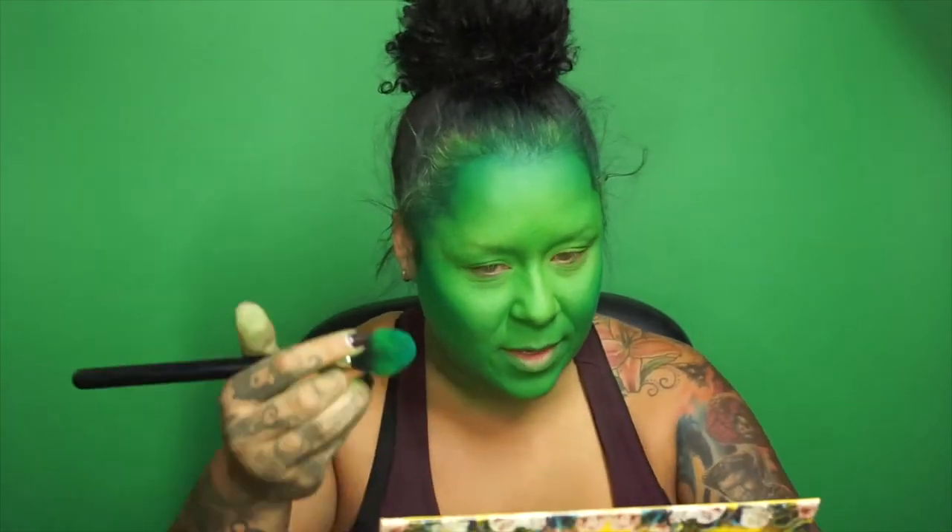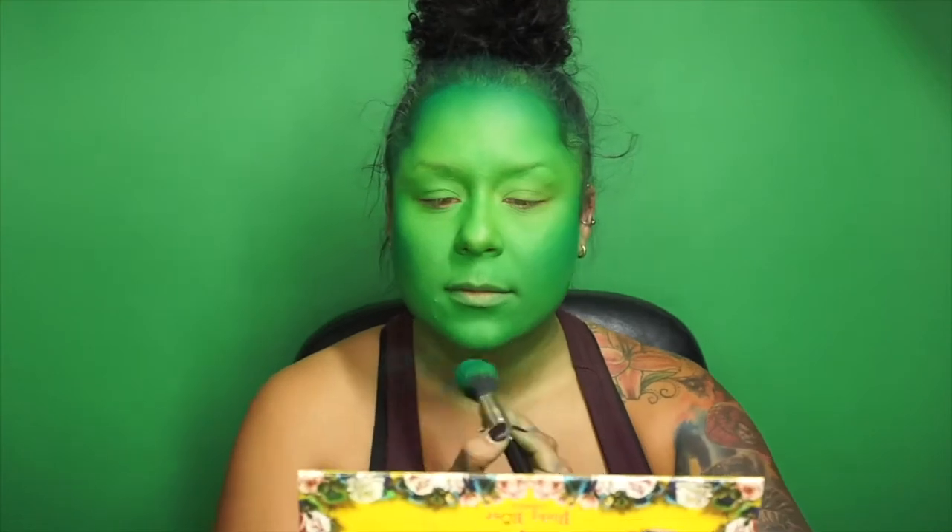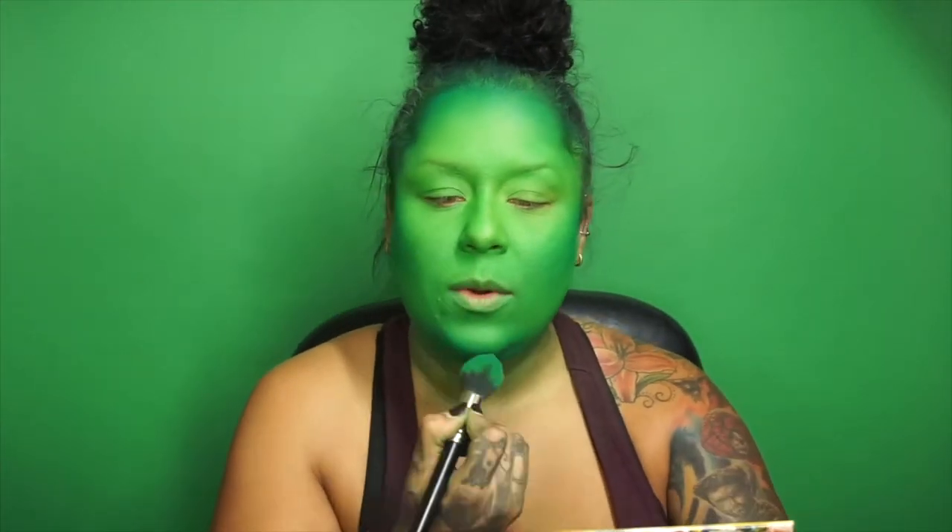Once I meet the Wizard, once I prove my worth, once I meet the Wizard — what I've waited for since birth. And with all his wizard wisdom, by my looks he won't be blinded. No, the wizard and I — once I'm with the Wizard my whole life will change, 'cause once you're with the Wizard no one thinks you're strange. No father is not proud of you, no sister acts ashamed, and all of Oz has to love you when by the Wizard you're acclaimed.